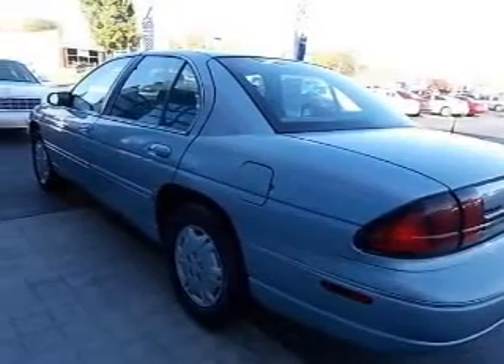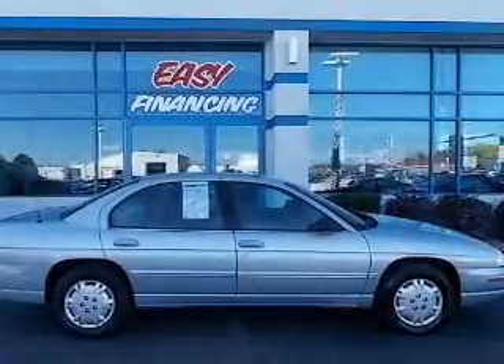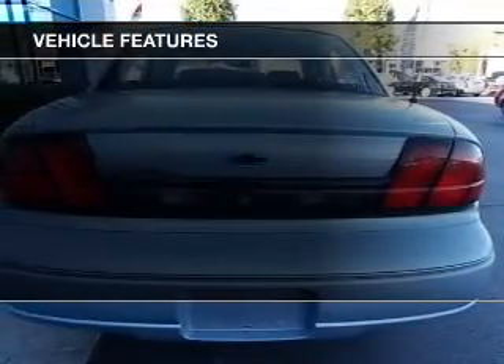Premium wheels give a more luxurious look. You will appreciate the safety feature of anti-lock brakes. Carfax has offered to provide you with peace of mind. Plus, enjoy these notable features that are included in this vehicle.